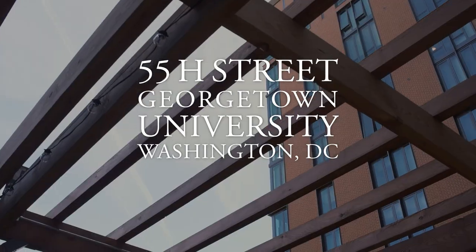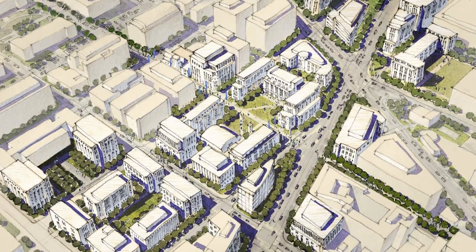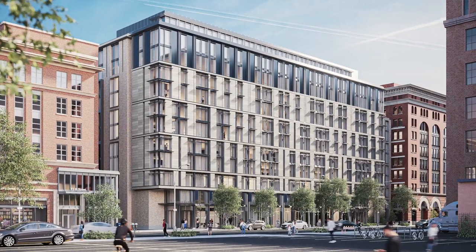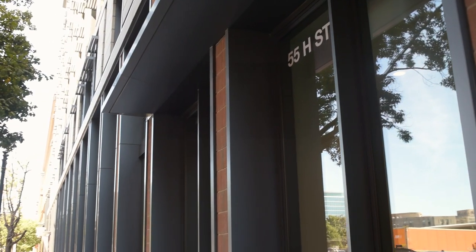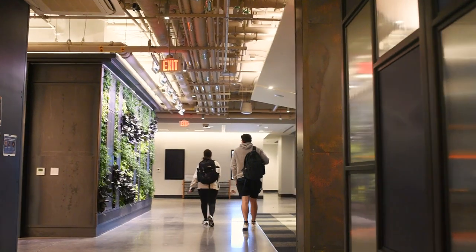Prior to beginning 55H, we had actually been working with Georgetown for a few years, helping them develop an initiative and a vision for establishing a greater presence and footprint in downtown Washington. As one of the first steps to begin and enable this process, we helped them on the design and construction of a student residence hall for both upper division undergraduate students and graduate students. This project was a collaboration between many teams at Georgetown University.